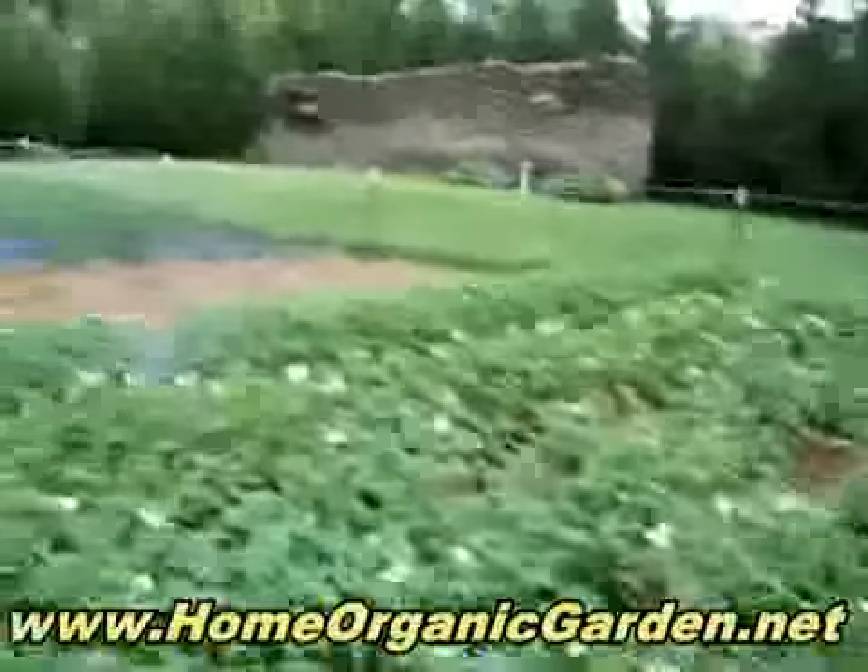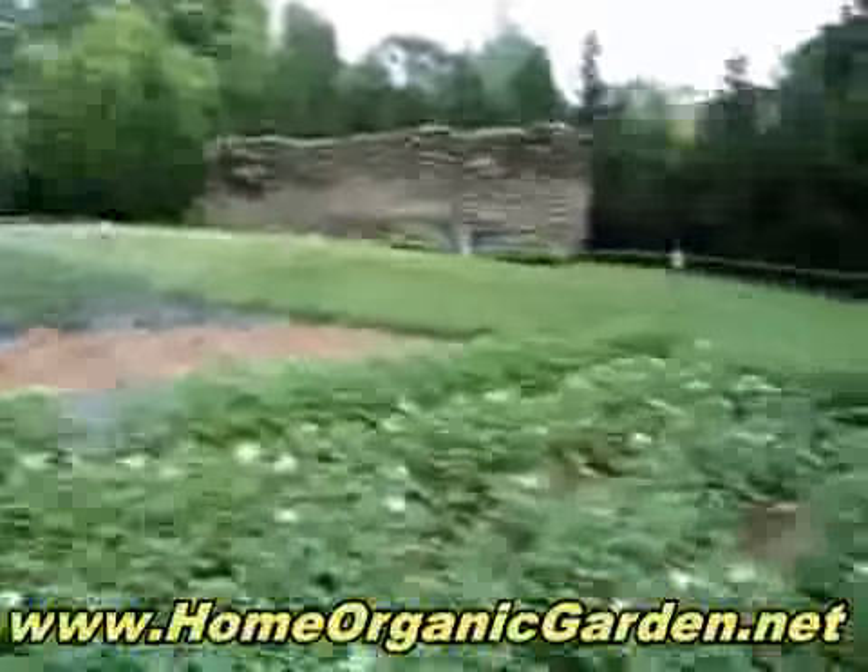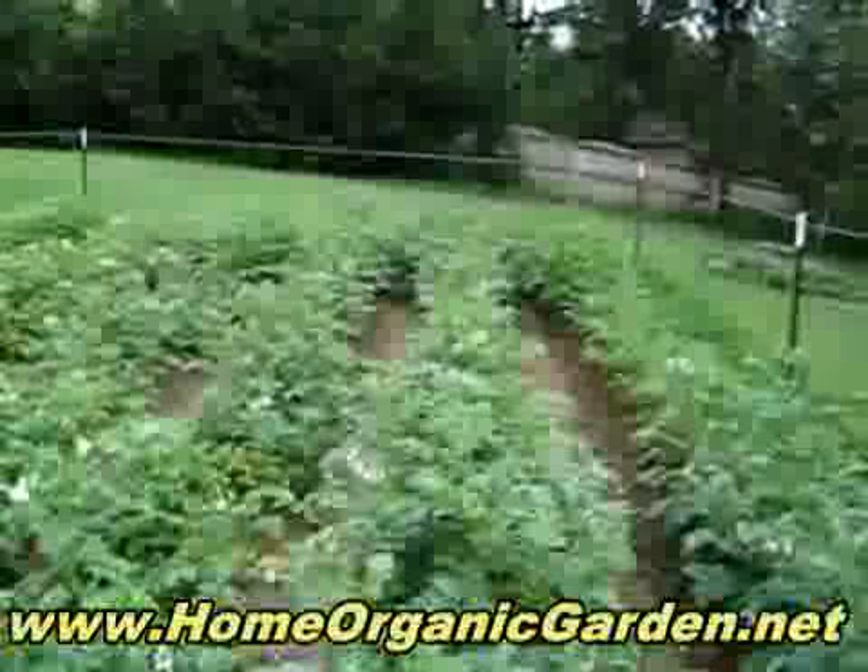It's all organic and it's 30 by 80 feet. See ya!